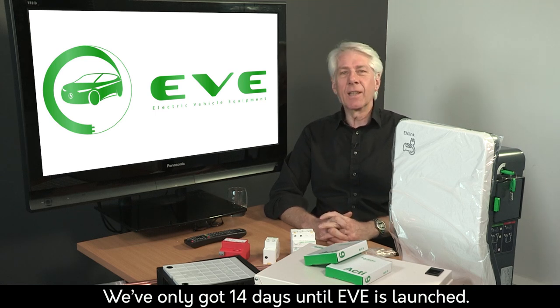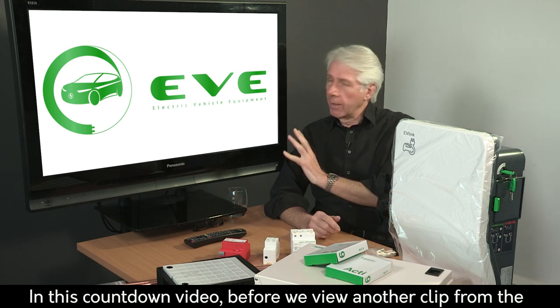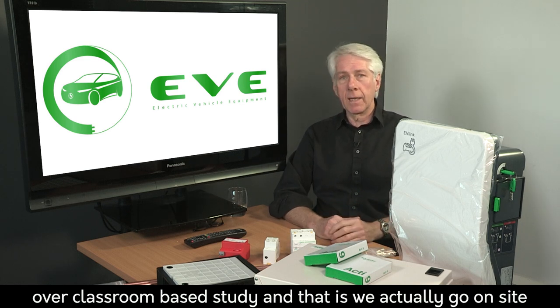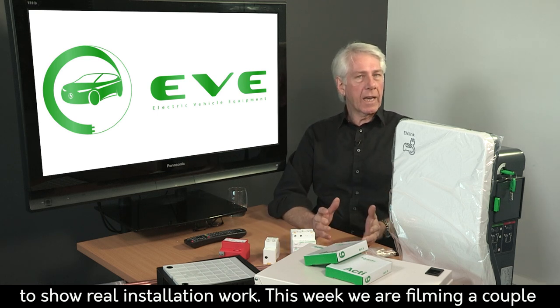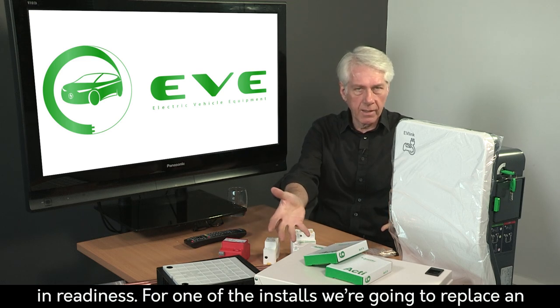We've only got 14 days until EVE is launched. In this countdown video, before we view another clip from the course, I want to consider a great advantage that EVE has over classroom-based study — we actually go onsite to show real installation work. This week we're filming a couple of installs, so we've assembled this lovely range of kit in readiness.